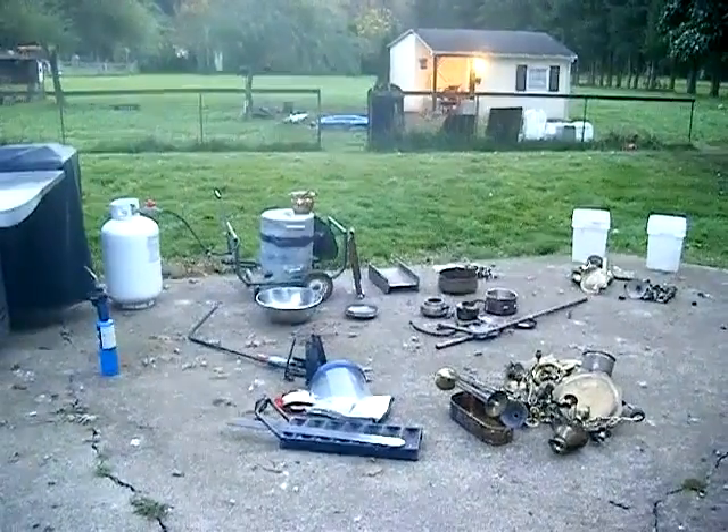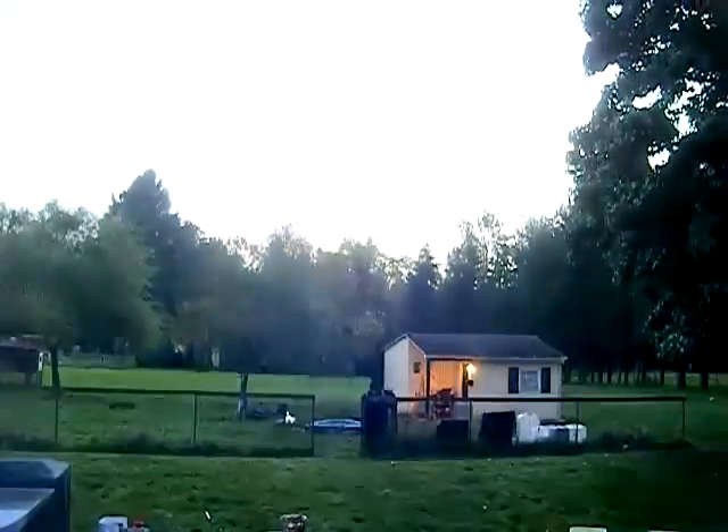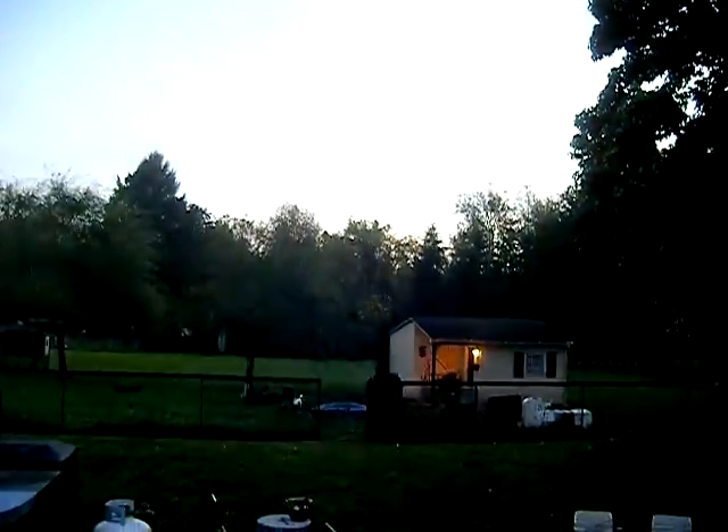I always seem to do my castings when it gets dark, because I get home after work and try to use whatever daylight's left.